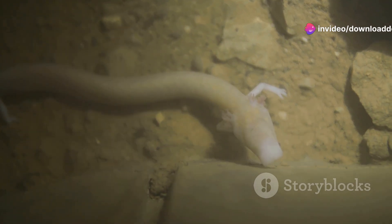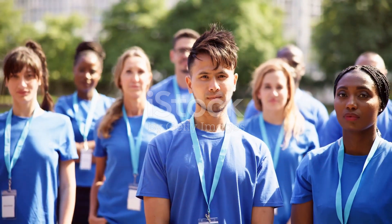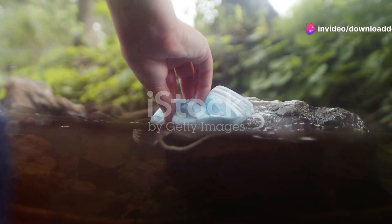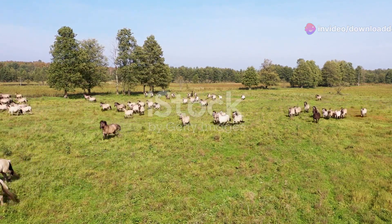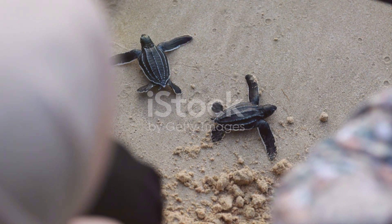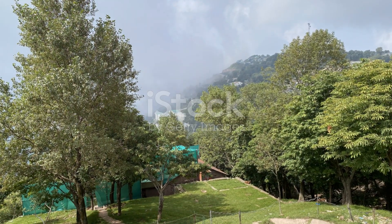Montenegro's wildlife faces immense challenges, but there is hope. Dedicated conservationists and passionate individuals are making a difference. By raising awareness and supporting these efforts, we can help ensure that these guardians of the wild continue to thrive. Every action counts, no matter how small. Together we can make a difference and protect these incredible species for future generations. Thank you for joining me on this journey through Montenegro's endangered wildlife. Remember, the fight for survival is ongoing and your support is crucial. Until next time, continue to explore, learn and protect our natural world.